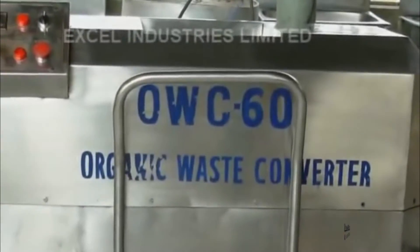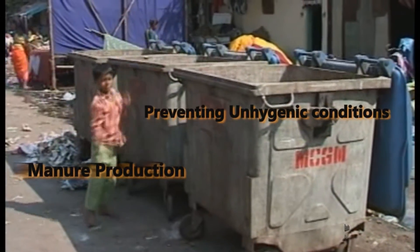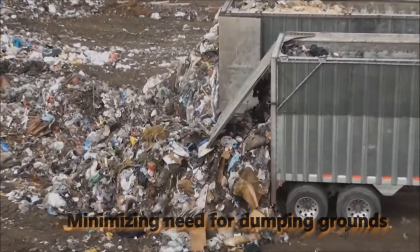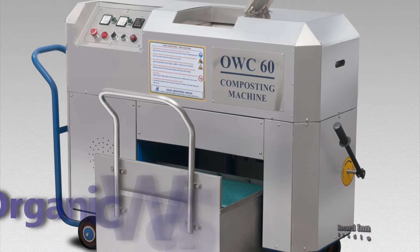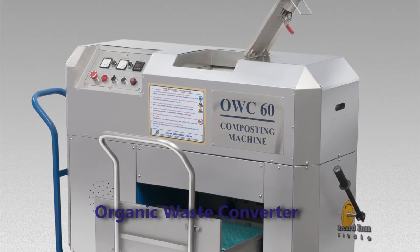Decentralized waste management has various benefits, like manure production, preventing unhygienic health conditions and health hazards, and minimizing the need for dumping grounds. Keeping this in mind, Exil Industries Ltd introduced the Organic Waste Converter — a plant which treats organic waste in the best productive way.